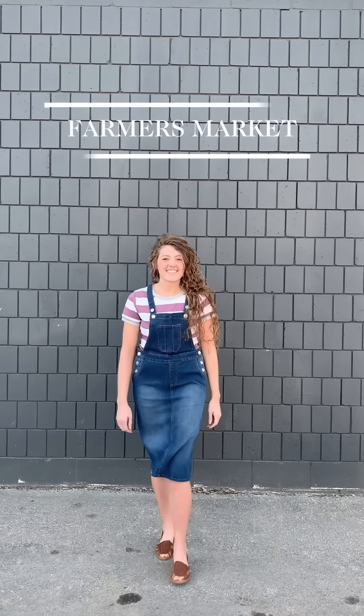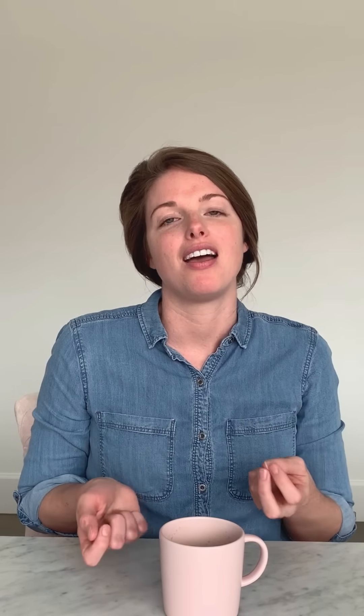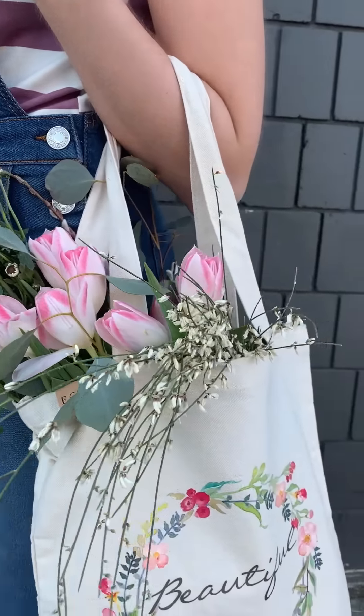For the second look, we did kind of a farmer's market look. Locally we have an awesome farmer's market, so we are getting excited to go. We paired an overall jean dress with a tee underneath to keep it casual and comfortable. We loved woven shoes and added those for fresh texture, and she's also carrying a canvas tote for all those goodies she'll find at the market.